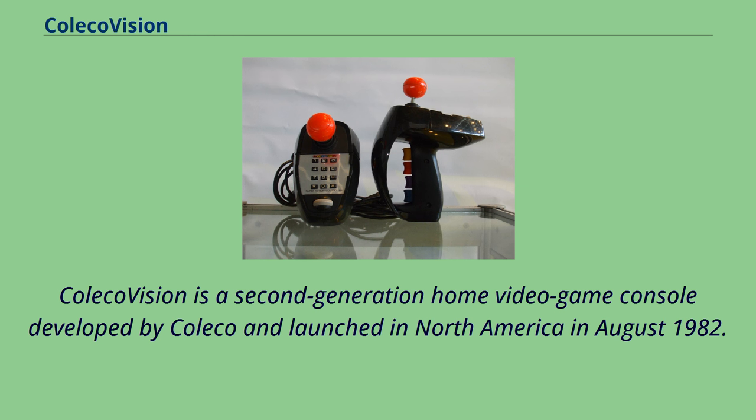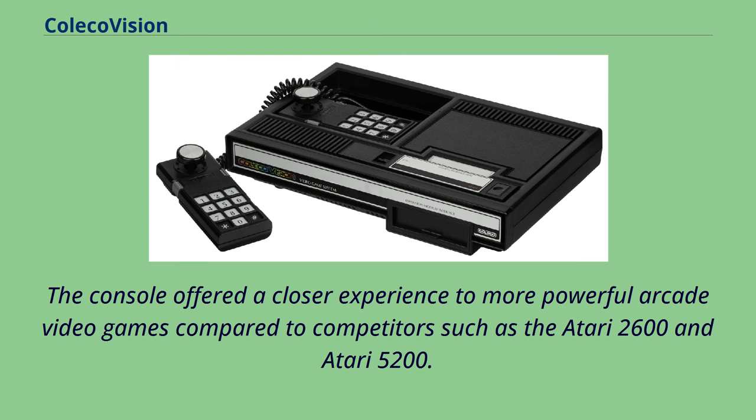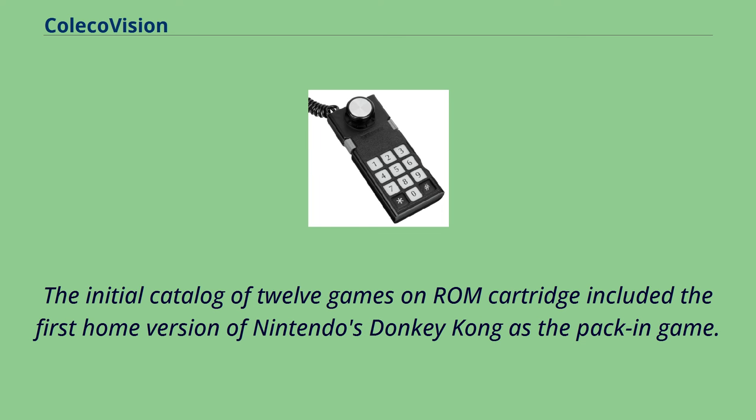ColecoVision is a second-generation home video game console developed by Coleco and launched in North America in August 1982. It was released a year later in Europe by CBS Electronics as the CBS ColecoVision. The console offered a closer experience to more powerful arcade video games compared to competitors such as the Atari 2600 and Atari 5200. The initial catalog of 12 games on ROM cartridge included the first home version of Nintendo's Donkey Kong as the pack-in game.